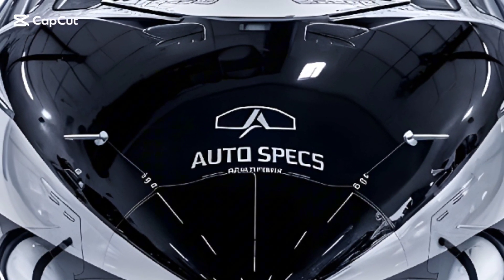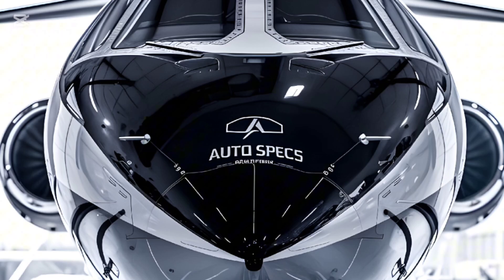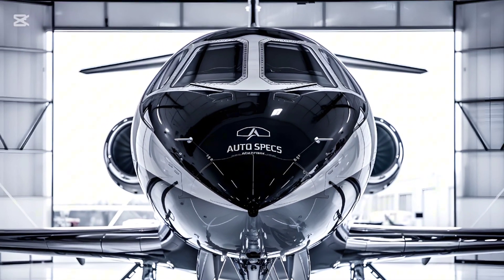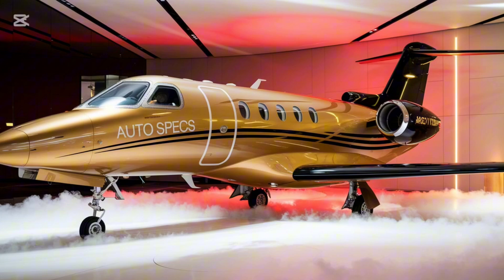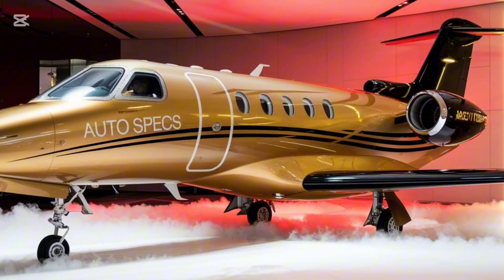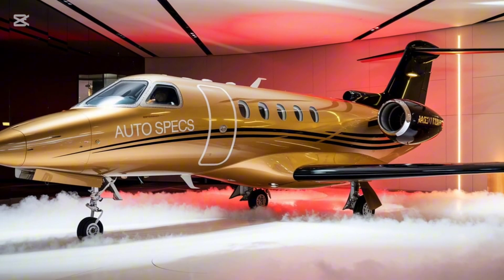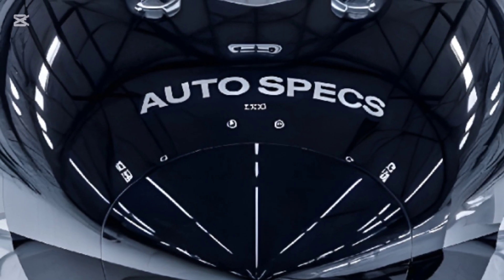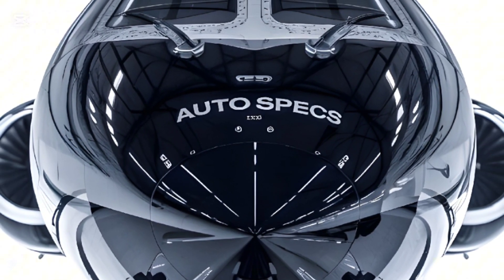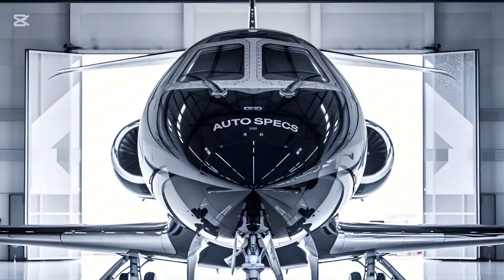Welcome to Autospecs, where we bring you the most comprehensive reviews of cutting-edge aviation marvels and top-tier engineering. Today, we're delving into the Dassault Falcon 10X, an aircraft poised to redefine luxury and performance in the business jet segment. From its industry-leading cabin dimensions to advanced avionics and sustainability efforts, we'll explore every facet of this incredible machine. Let's take flight into the future of ultra-long-range private jets with the Falcon 10X.